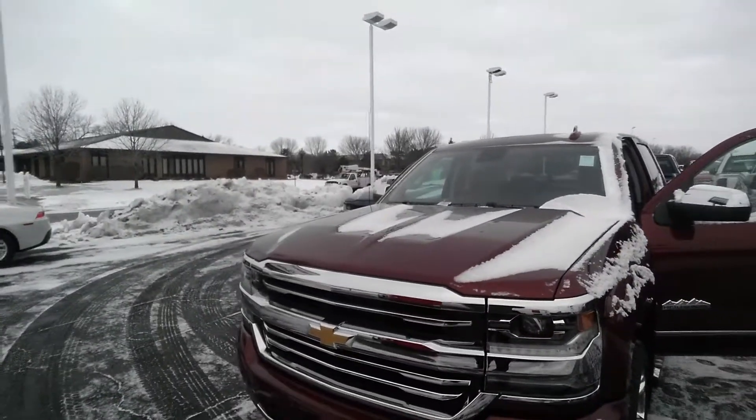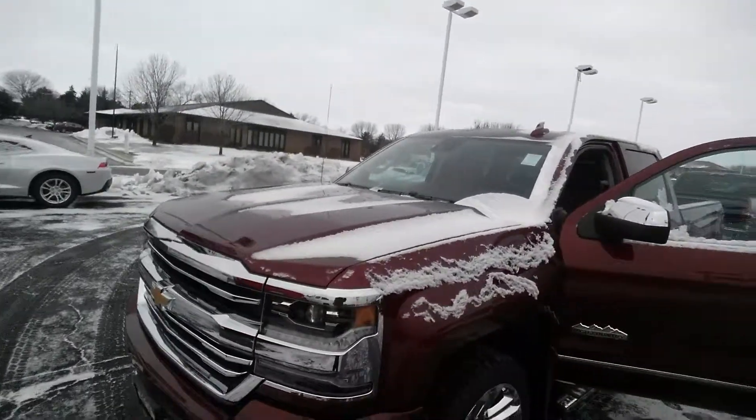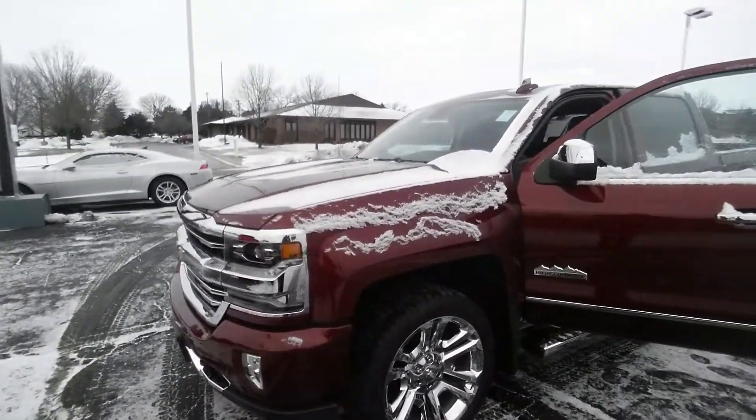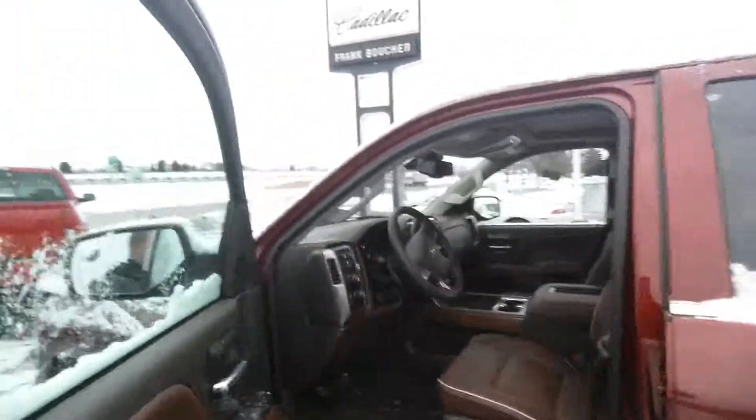We're here at Frank Boucher Cadillac and Chevy in Racine. I just want to send you a quick video of the beautiful 2016 High Country that you inquired on. This is a beautiful vehicle that would come with all the manufacturer's warranty.